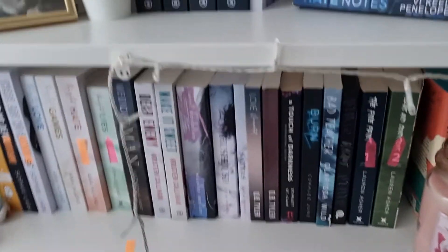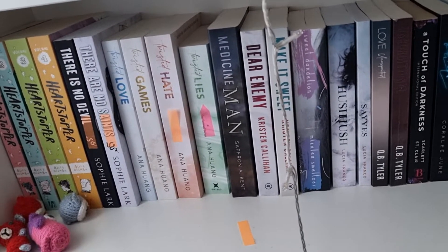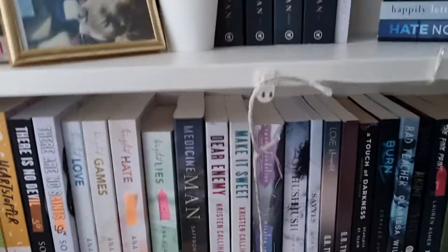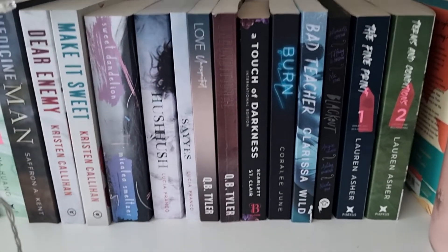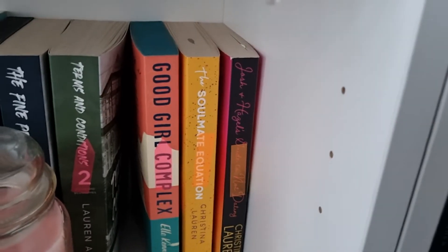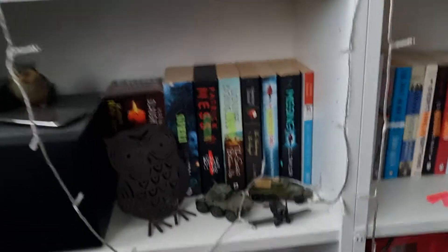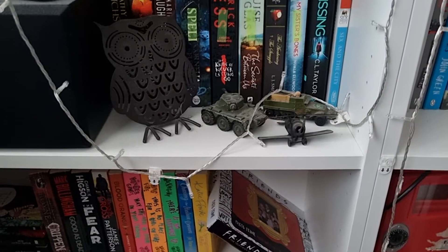On that shelf I also have an owl ornament, a candle, and a plant. Then on the shelf across I have the Heartstopper series, There Is No Devil, There Are No Saints, and the Twisted series: Twisted Love, Twisted Games, Twisted Hate, Twisted Lies. This one came out shorter than the rest which drives me crazy, but I'm getting used to it. Then Medicine Man, Dear Enemy, Make It Sweet, Sweet Dandelion, Hush Hush, Say Yes, Love Unexpected, Unconditional, A Touch of Darkness, Burnout, Bad Teacher, Blackout, The Fine Print, Terms and Conditions, Good Girl Complex, and Josh and Haley, Tools for Guys, Not Dating.